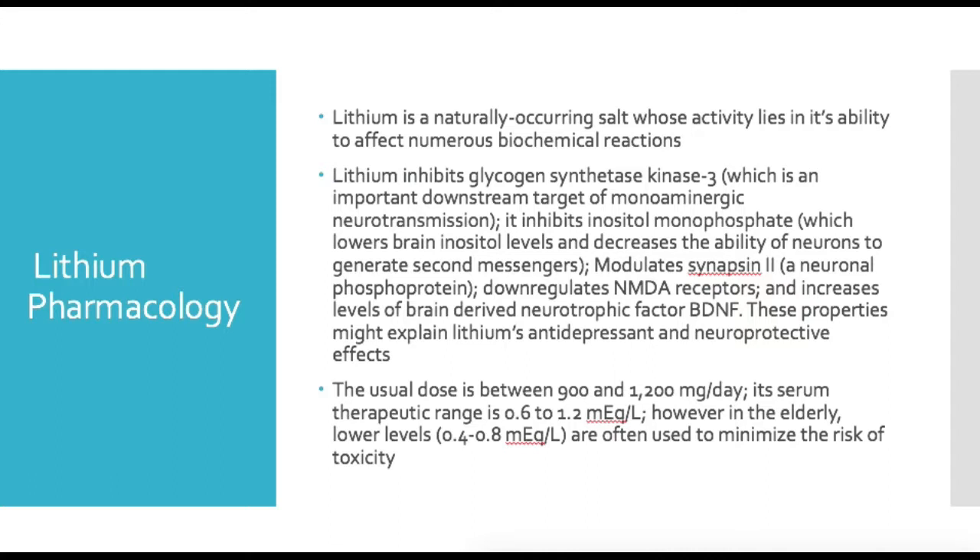A little bit about lithium psychopharmacology, which is actually important and a little more complicated than some of the other drugs. Lithium is a naturally occurring salt; its activity lies in its ability to affect numerous biochemical reactions, so it has multiple mechanisms. It inhibits glycogen synthase kinase-3, which is important in downstream targets for monoamine neurotransmission. It also inhibits inositol monophosphate, which lowers brain inositol levels and decreases the ability of neurons to generate second messengers.